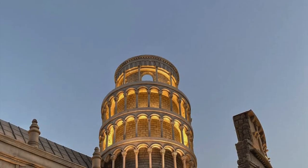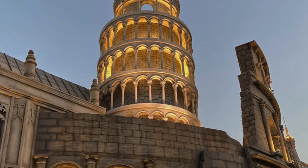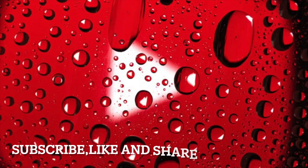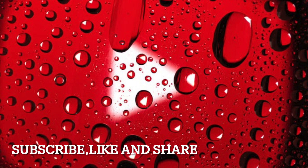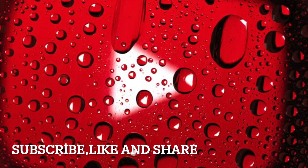That's all we have for you on this episode of Centurions as we feature the Tower of Pisa, also known as the Leaning Tower. Do subscribe, like, and share. I'm Dimitri — thanks for watching.